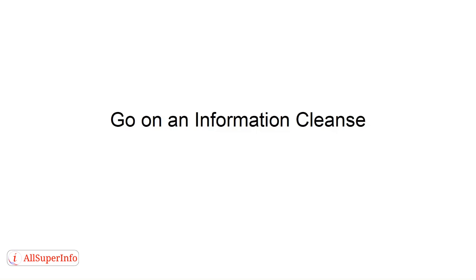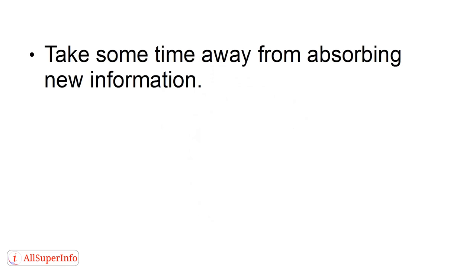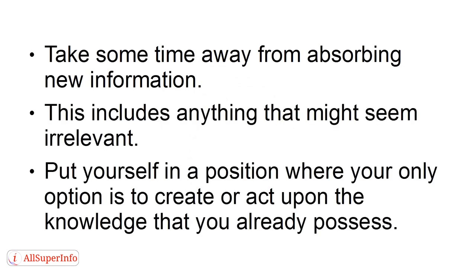Go on an information cleanse. The purpose of an information cleanse is to reset your current relationship with information and begin to shift it from consumer-based to creator-based. Take some time away from absorbing new information — this includes anything that might seem irrelevant. Put yourself in a position where your only option is to create or act upon the knowledge that you already possess.